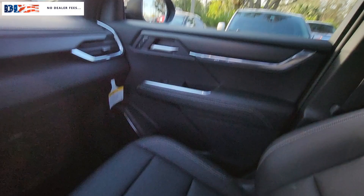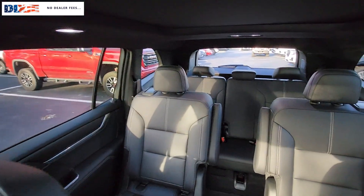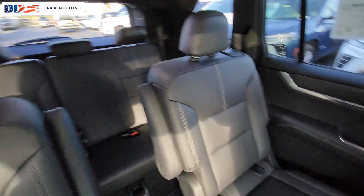These are just some of the great options this vehicle comes with: heated steering wheel, Apple CarPlay and/or Android Auto, head-up display, panoramic roof, navigation system.